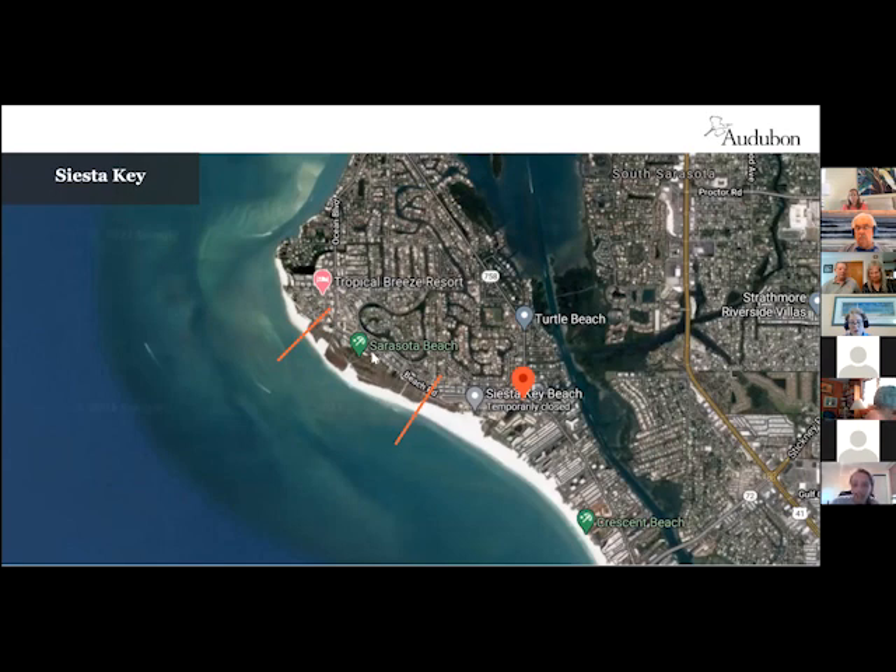One attendee notes their house is in that area. Kylie responds: you are smack dab in the middle of it — between beach access 10 and 9. I've had some scraping at access 10, so definitely keep an eye out.